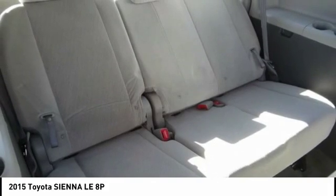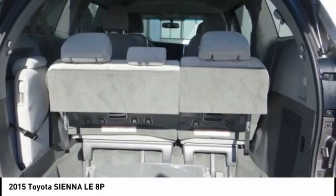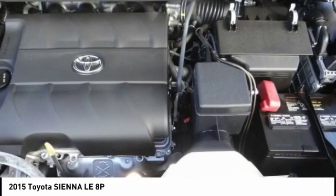Dual airbags, Bluetooth, power steering, four-wheel disc brakes, CD player, compass, and electronic stability control.